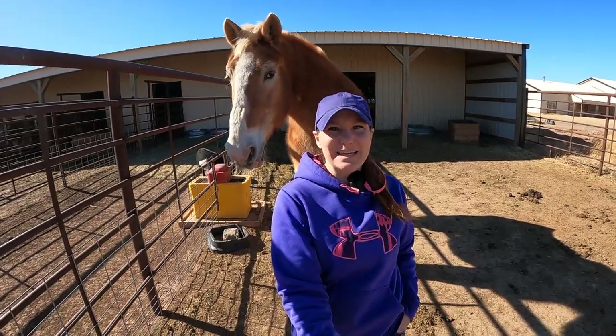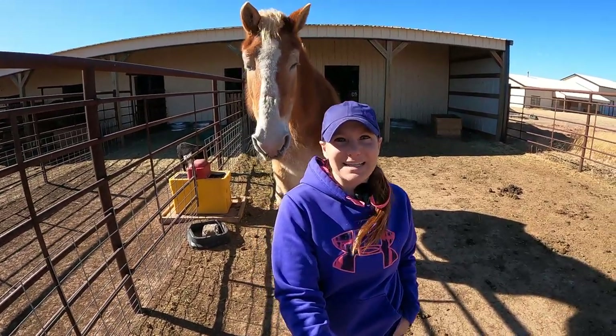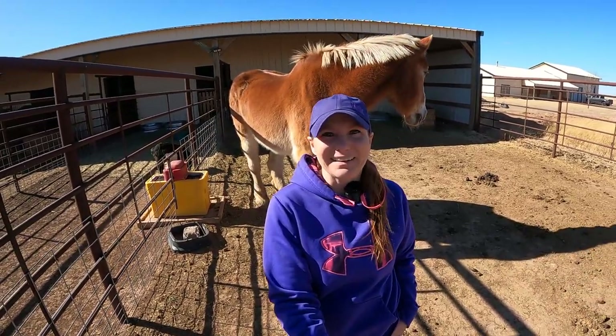Hello everyone and welcome to Fletcher Farms Amarillo. I'm Julie Fletcher and today is a much anticipated update on Anna and her last vet visit to have her leg checked, since she was still limping on that back leg.